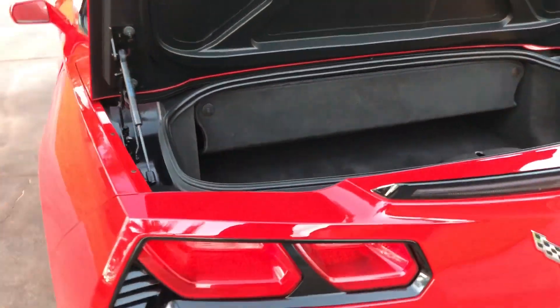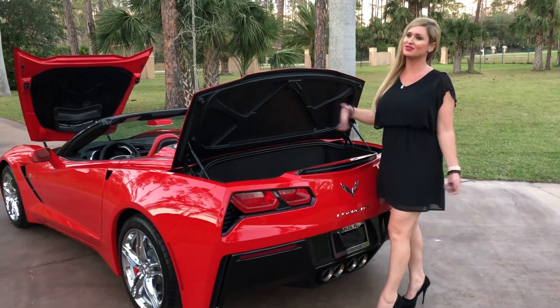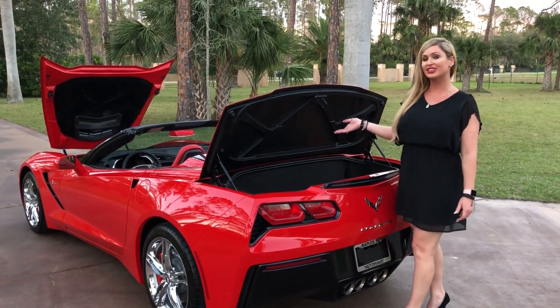And there's enough trunk space to make everybody happy. Golf clubs definitely fit in here, which I know if you're going to purchase this and be in Naples, Florida, that's one of the biggest questions: do my golf clubs fit in there? Clearly they do.